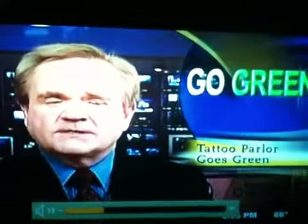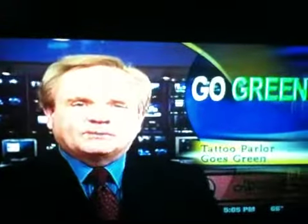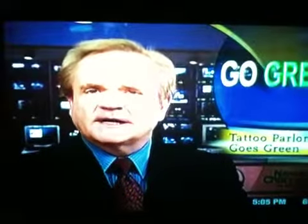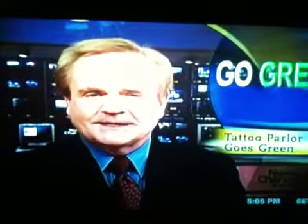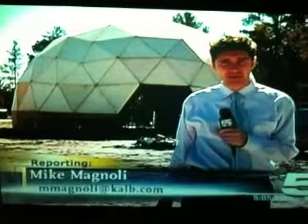People get tattoos for all kinds of unusual reasons and unusual designs, but have you gotten a tattoo in a biodome? Well, in a few months you will be able to do just that. In Pineville, a tattoo parlor is moving to a building on Highway 28 East, and it looks like something out of the future. That's where News Channel 5's Mike Magnoli checked out the details — a tattoo parlor inside of a dome. If it sounds like something from a science fiction novel, well...